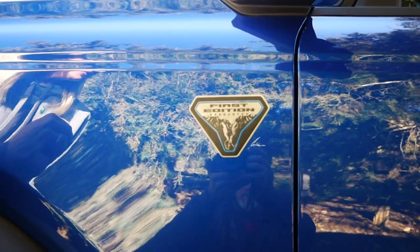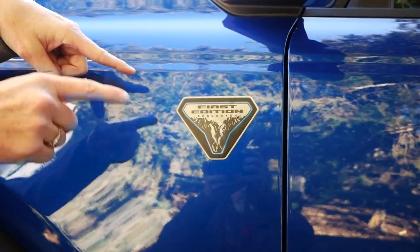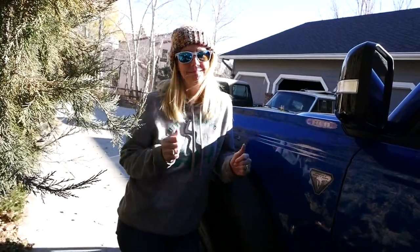Number eight: for a brand new vehicle that just came off the line, this First Edition badge is crooked. This isn't the engineer's fault, but for Ford quality control, come on, man. Number nine: there's no CD player. Not the engineer's fault, but for all of us old people that like our CDs, come on, man.